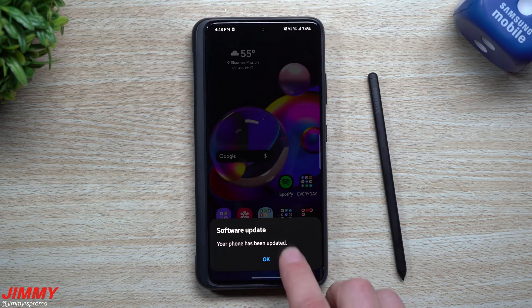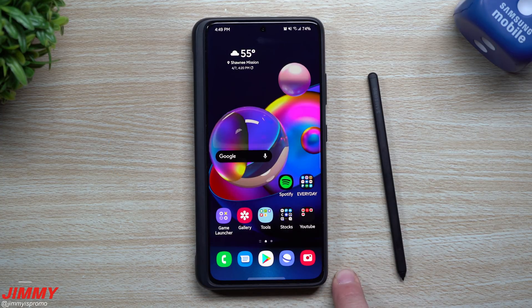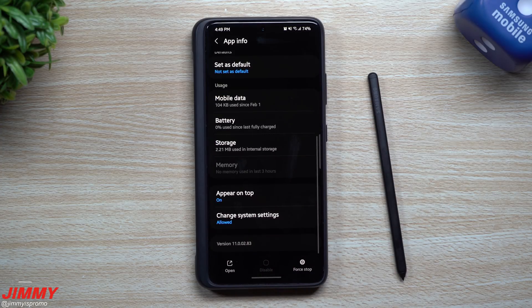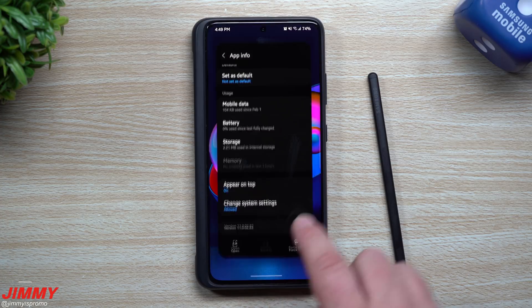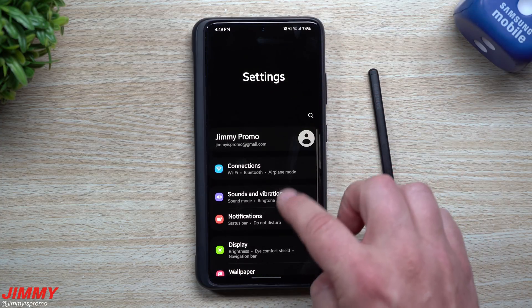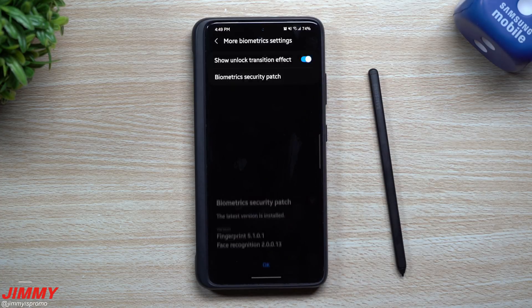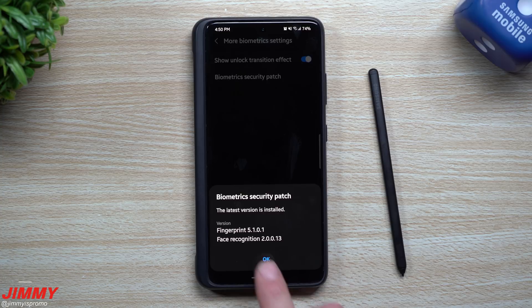The software update is done and complete. Let's first take a look at a few different applications to see if there are different versions. The camera itself — originally it was version 11.0.02.83, and this one is that newer version. Then heading into Settings > Biometrics and Security > More Biometrics, the original fingerprint/face recognition version was 5.1.01, and now we have 5.1.01 — plus face recognition went from 2.00.12 to 2.00.13.